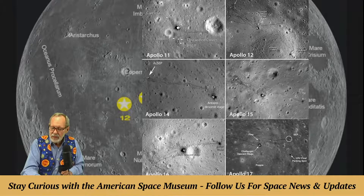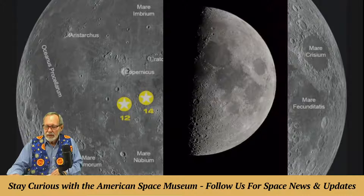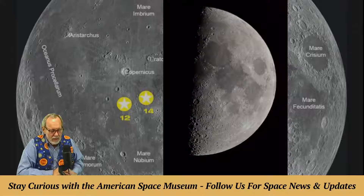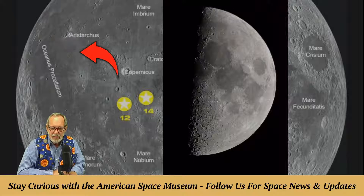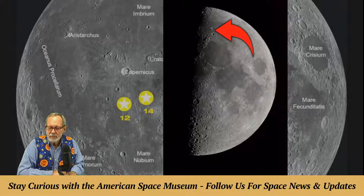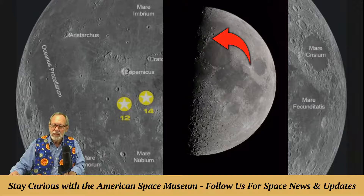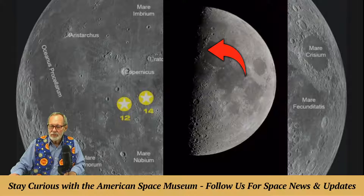Here is the first quarter moon showing how it's going to look tomorrow. Apollo 15 is up at the top in the terminator — the line between night and day. Just to the left more, right in there is where those mountain ranges are just breaking the light. Follow the curve of that Apennine mountain range, and Apollo 15 is in there.